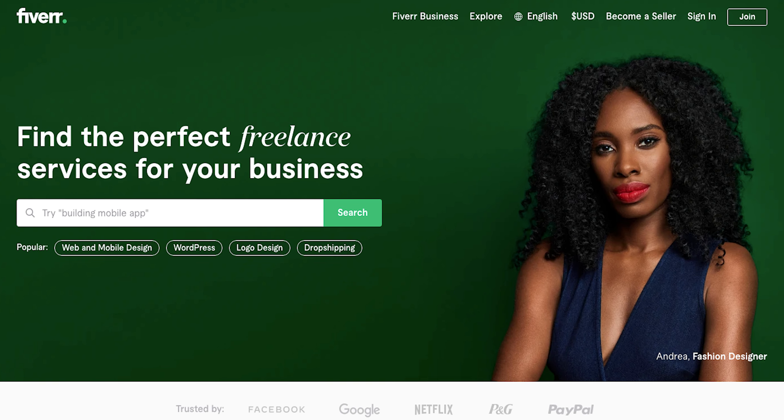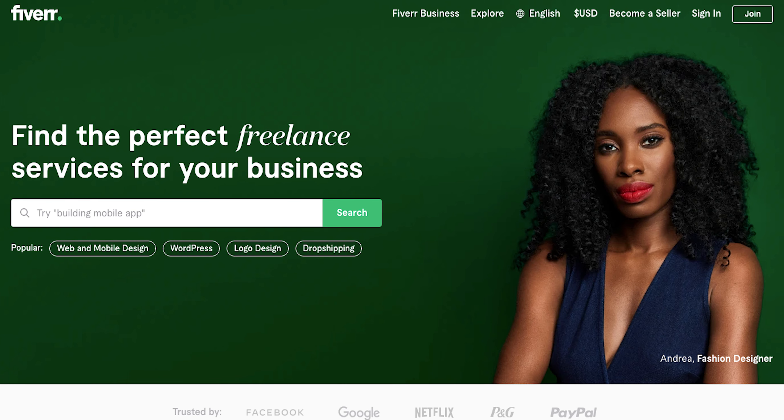Today I'm going to test out and see if there are any good colorists on Fiverr that could do a decent job for a video here or there if I needed it. I'm going to test from the lowest end at $5 to the highest end at $100 for a 30-second clip, with five different colorists to see who can do the best. Let's jump in and take a look on Fiverr.